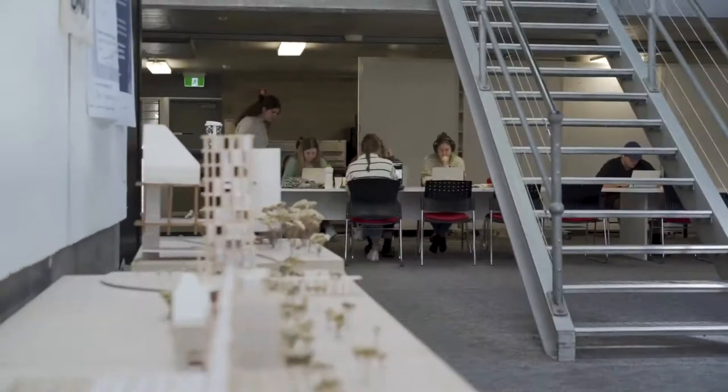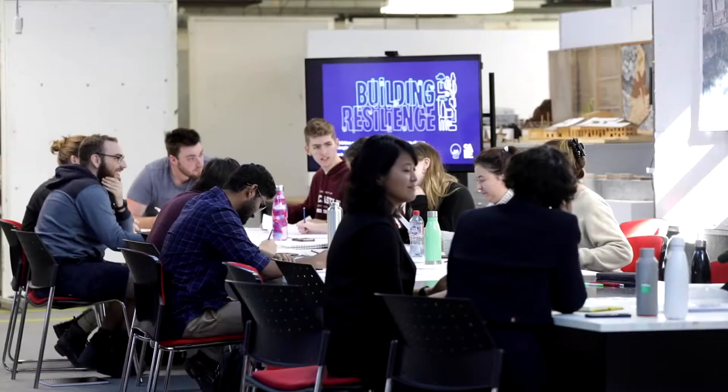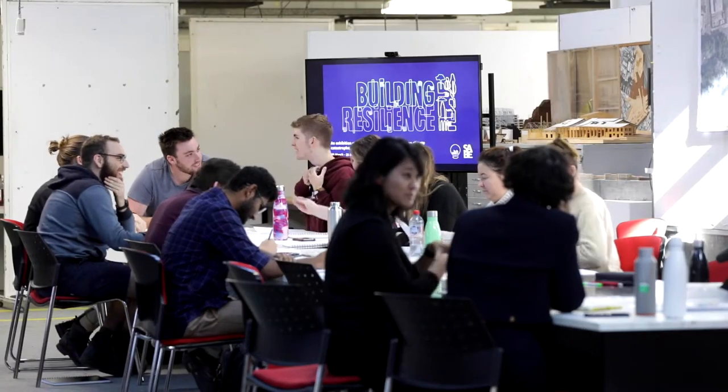This is the Architecture Design Studio. It's where most of the learning and creating happens. We offer the most studio-based, hands-on architecture degrees in all of Australia. Let's go take a look.